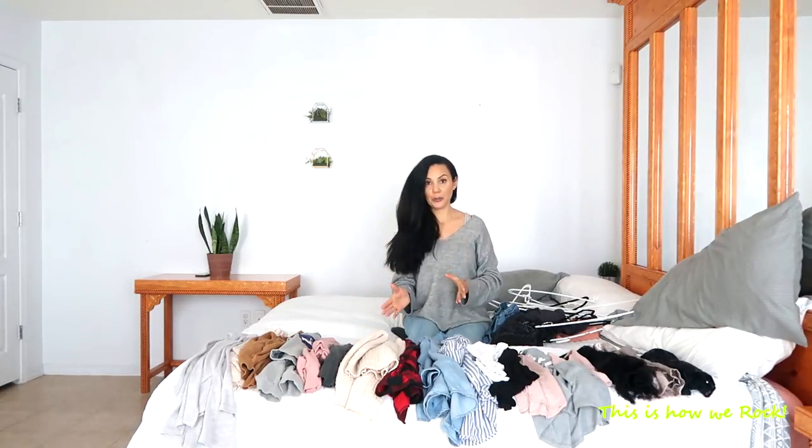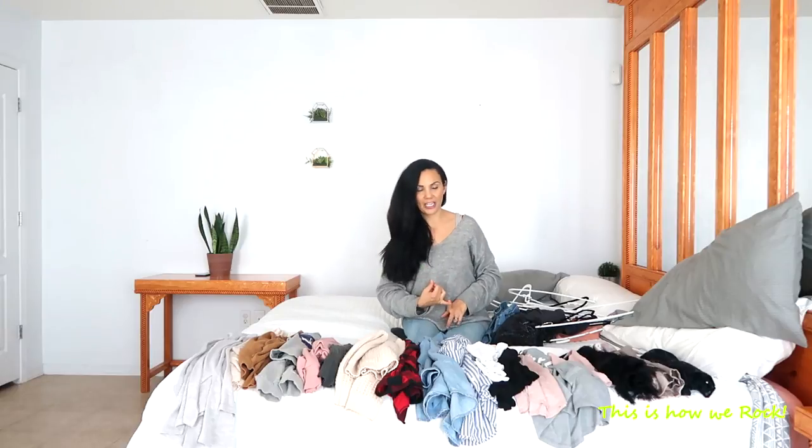What I include in my natural colors, other than black, gray, and white, is blushy tones and rusty tones — and denim. Denim is an amazing natural color.